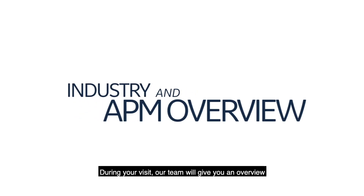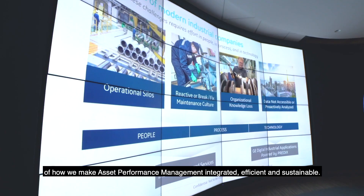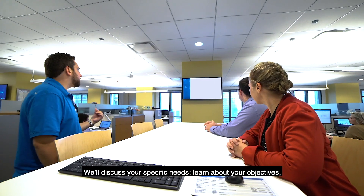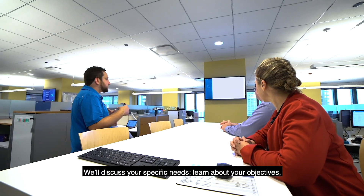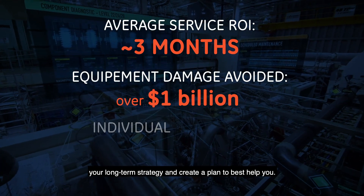During your visit, our team will give you an overview of how we make asset performance management integrated, efficient, and sustainable. We'll discuss your specific needs, learn about your objectives, your long-term strategy, and create a plan to best help you.